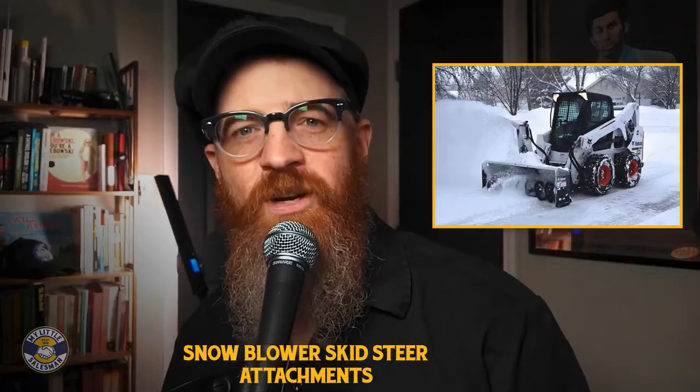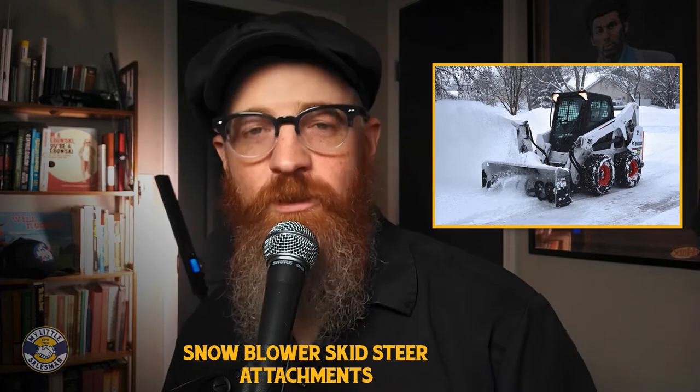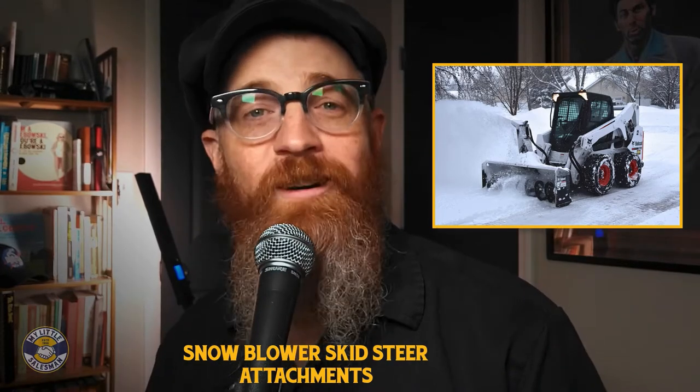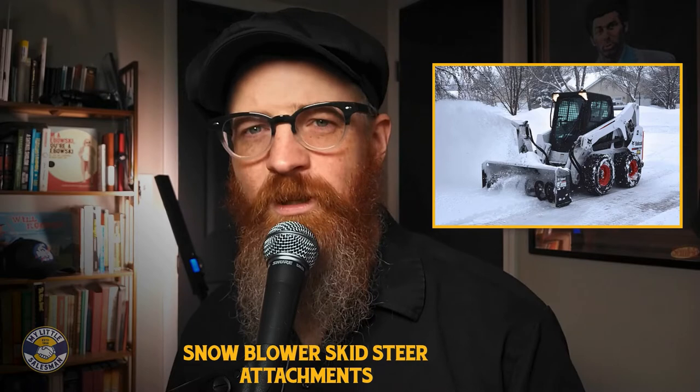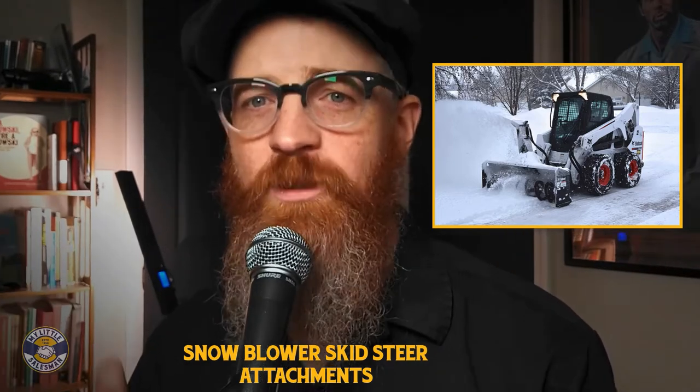These high-powered machines are capable of reducing the deepest snow drifts into hassle-free loose material, resulting in clear roadways and parking lots. The perks of a snowblower attachment for a skid steer are two-fold: power and responsiveness.